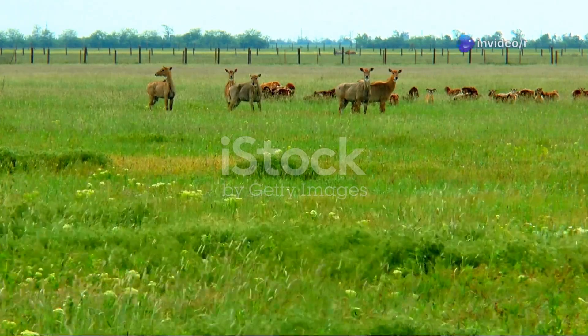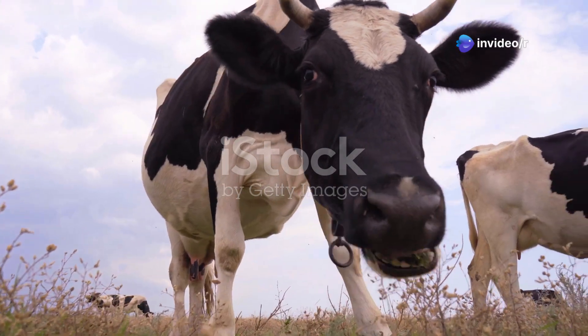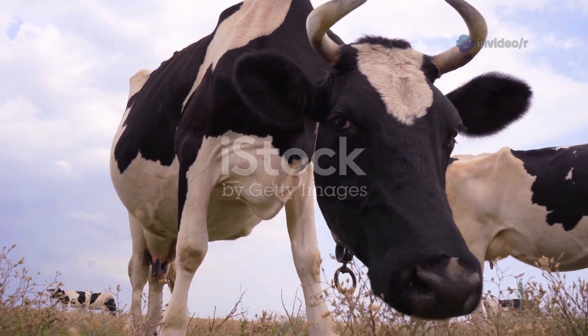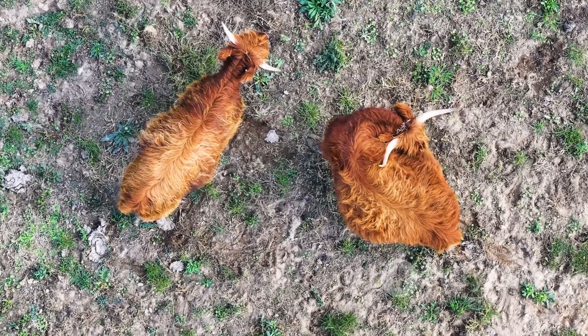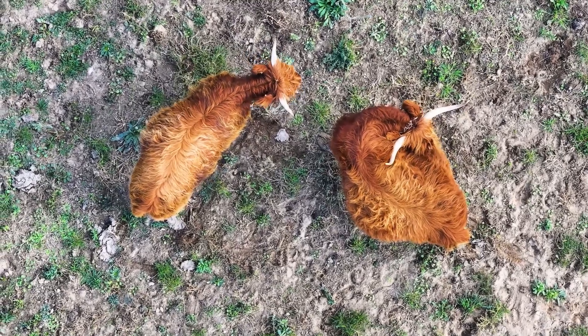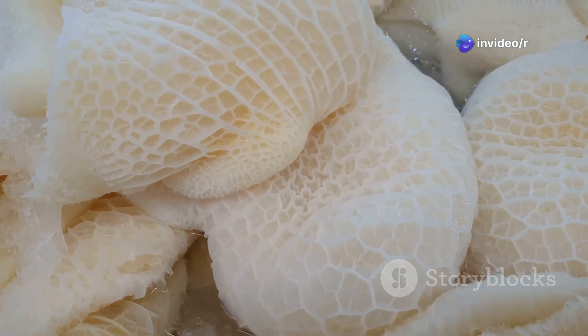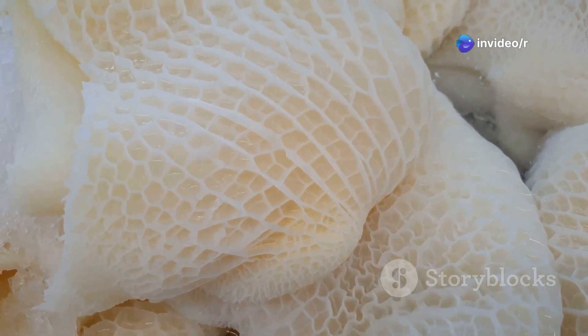Another fascinating difference lies in their digestive systems. Many artiodactyls, like cows and deer, are ruminants. They have a special four-chambered stomach that allows them to digest tough plant matter efficiently. The first chamber, called the rumen, acts as a fermentation vat, breaking down cellulose with the help of microbes.